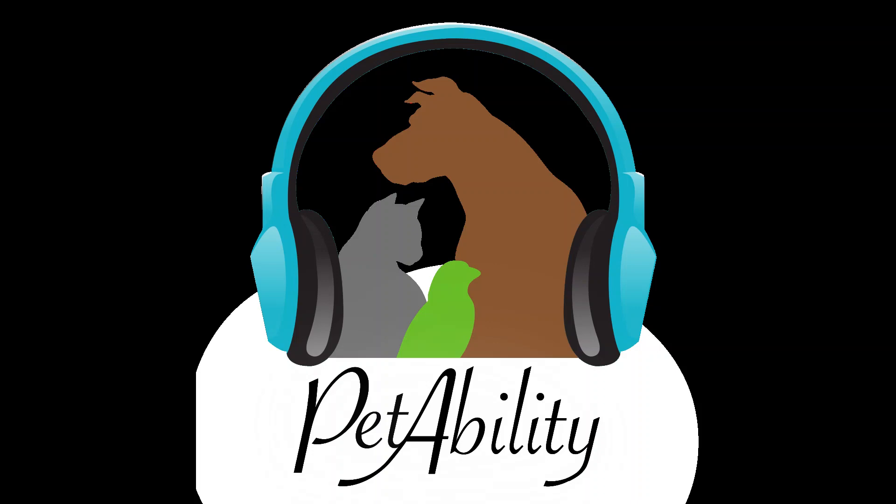Thanks for listening, we hope you enjoy the show. Welcome to Petability. I'm your host Kathy Simons, and I'm your host Chris Cranston. Our podcast provides interviews and information to help your pets live their best lives.